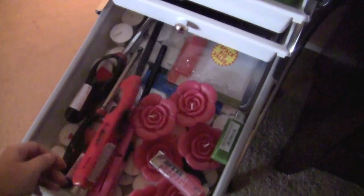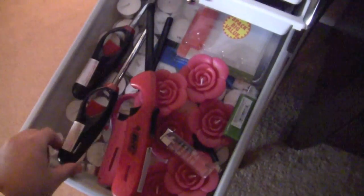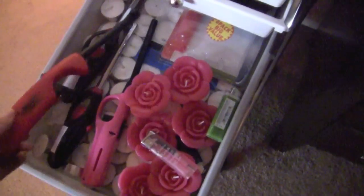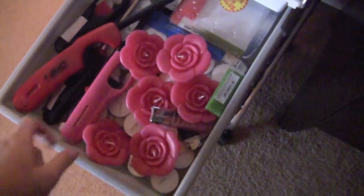The next drawer is just pure candles and lighters. I have a bunch of different lighters — I've told you guys so many times I have candles literally all over my house. I have random lighters everywhere and then a bunch of tea lights for when I light my oils.